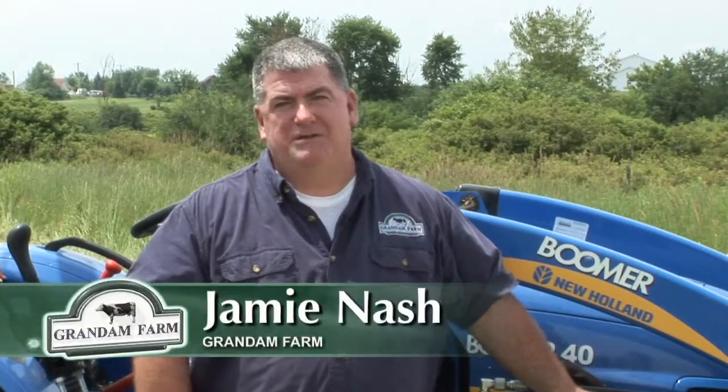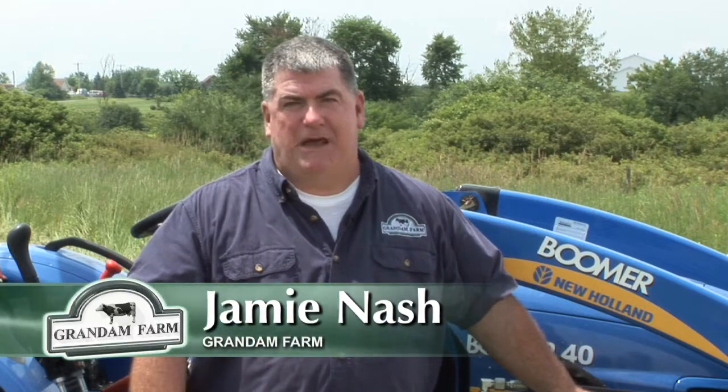Hi folks, thanks for tuning in. I'm Jamie Nash. Today we're going to talk about baleage as an option here at Grand Am Farm.